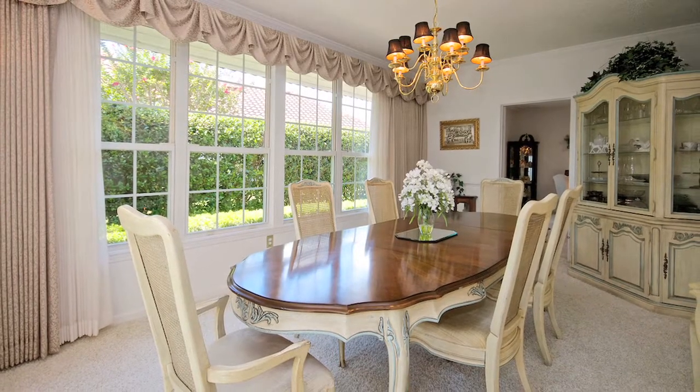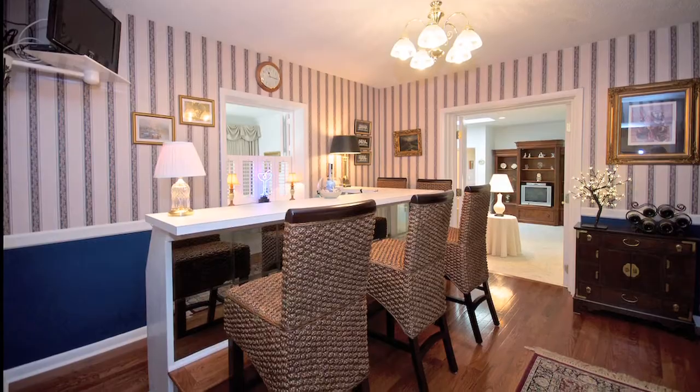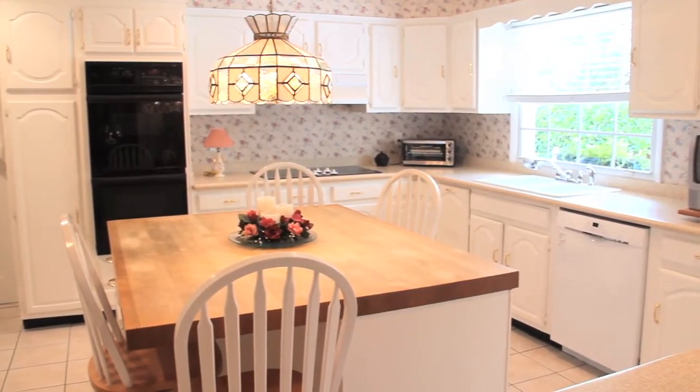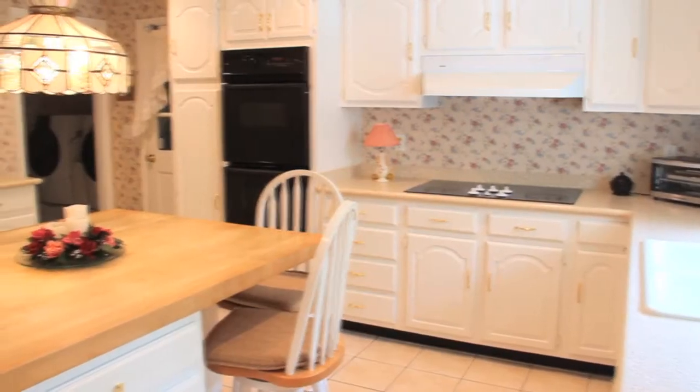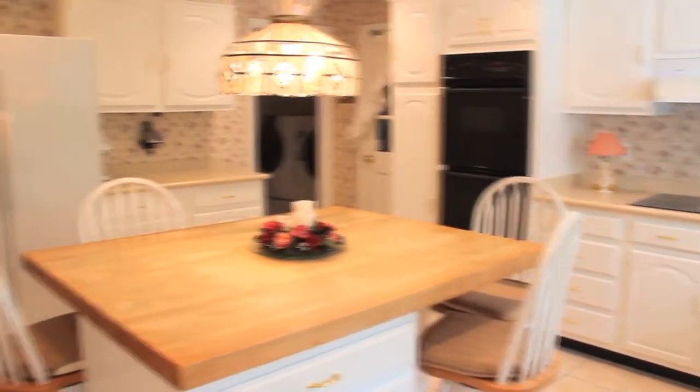Entertaining is easy with a large dining room and separate bar area. The spacious kitchen has been updated with double ovens, center island, solid surface counters, wood cabinets, and a butler's pantry.